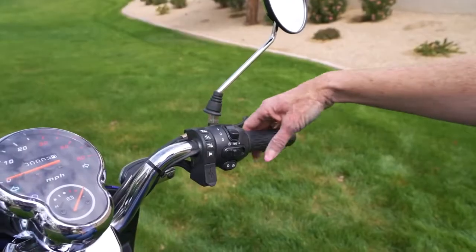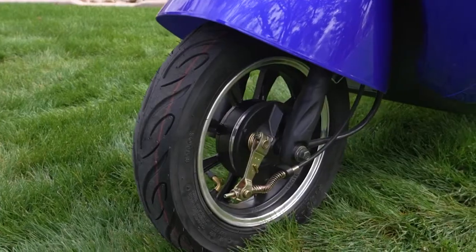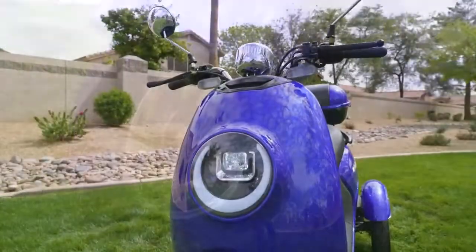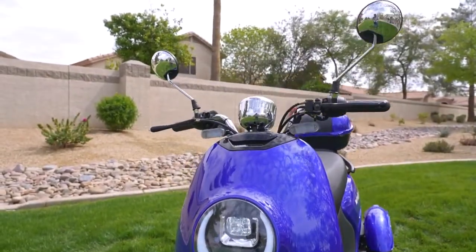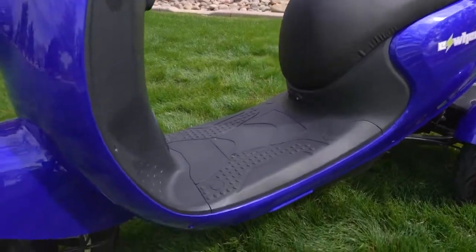With a simple twist of the throttle, the Bug-Eye is off and running, while front and rear drum brakes ensure stopping with ease. Dual rear-view mirrors enhance the 360-degree visibility, while the 6.5 inches of ground clearance protects you from the unexpected.